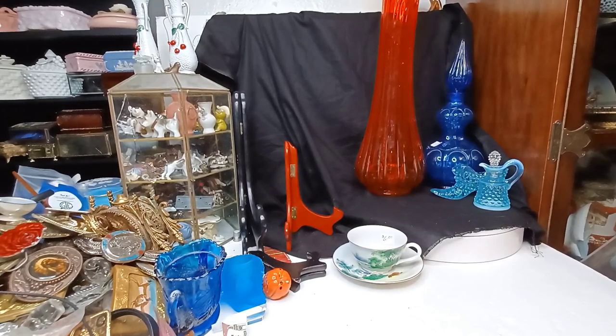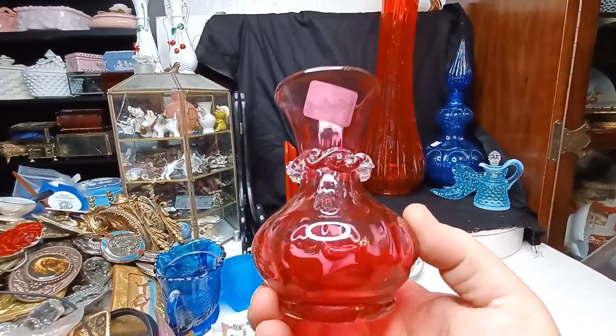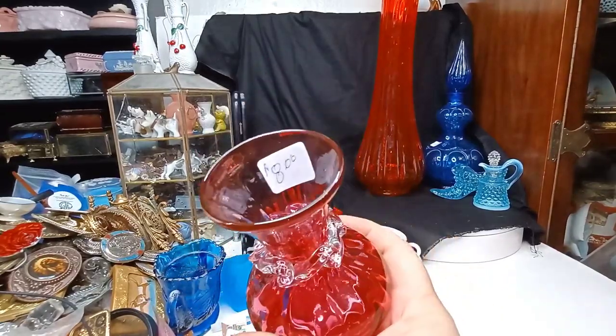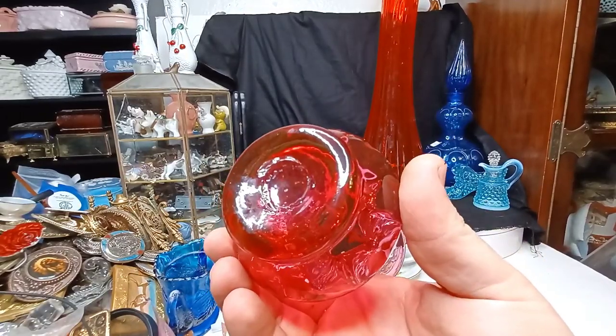So this is three boxes we're getting into. Beautiful little cranberry vase — I'm gonna say this is Rainbow or Blenko or somebody like that. It would have been four dollars before anything else. Rough pontil.